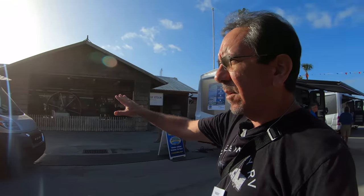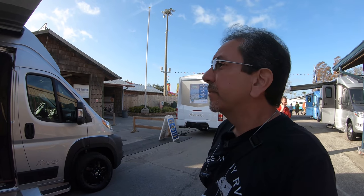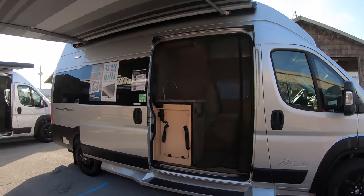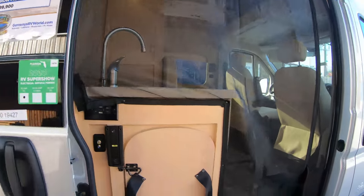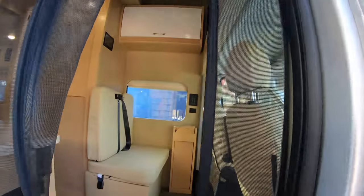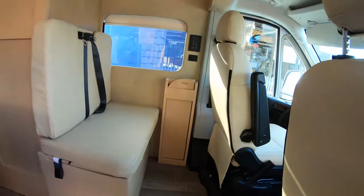Let's check this one out. This is the National Traveler on a Ram ProMaster chassis by Regency. This one is normally $106,000; here at the show it's $99,900. The door is magnetic — look at that. It's not a sliding screen or anything like that, but it closes magnetically, and that's actually kind of cool.